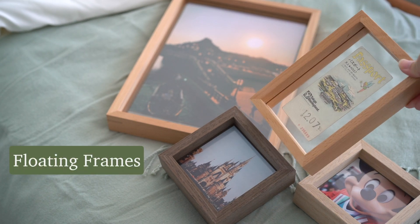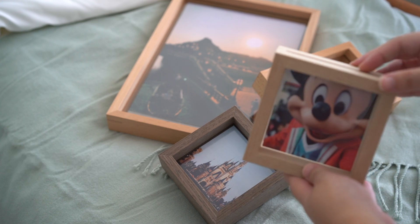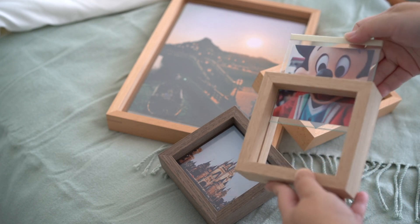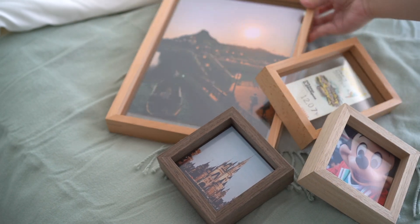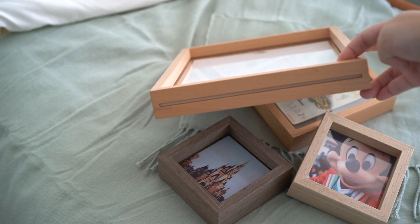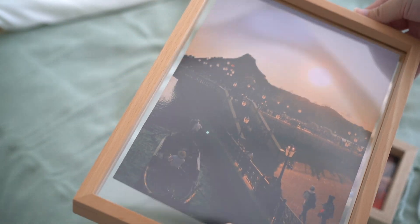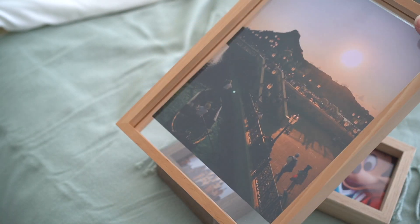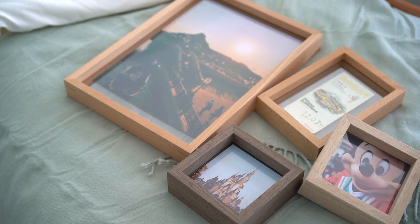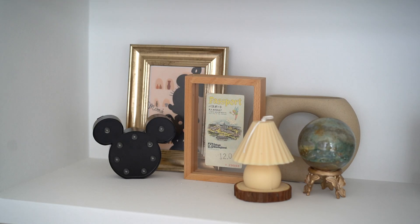Daiso and IKEA are definitely the places to go if you're looking for photo frames. But if you're looking for floating frames, I think Taobao is a good place to look. I prefer floating frames because they look sleek and expensive, and it's very easy to change out the pictures just by sliding them in and out of the panel. I also found the perfect size for those square Instagram prints — link in the description if you're looking for them too.